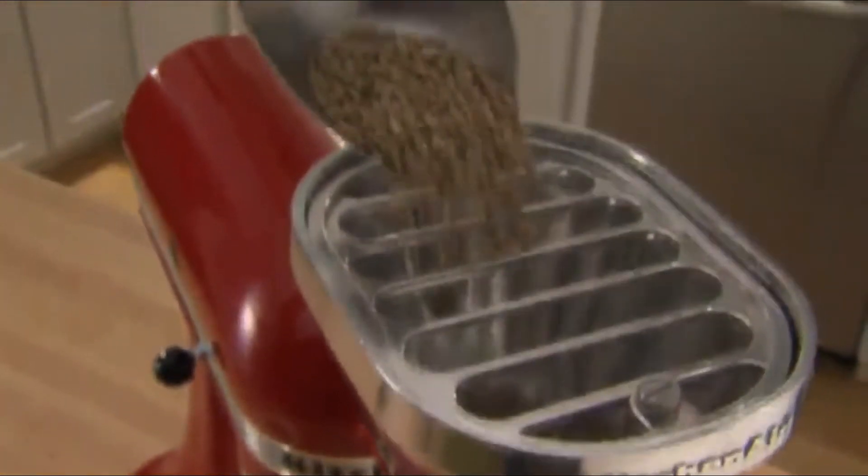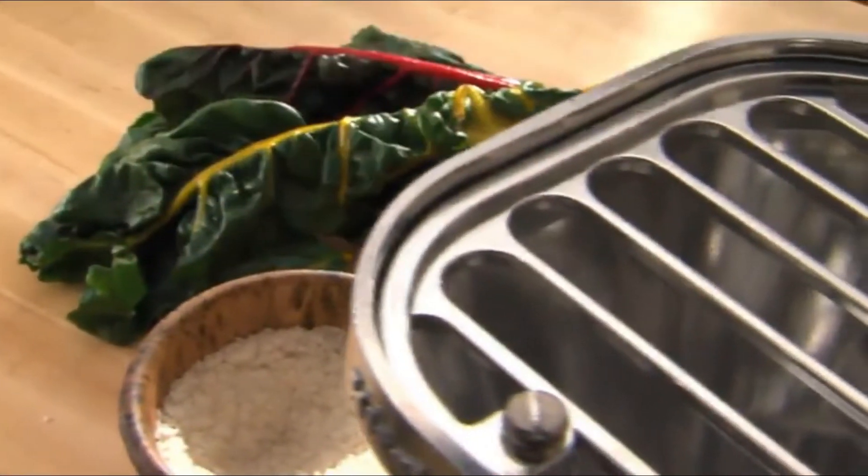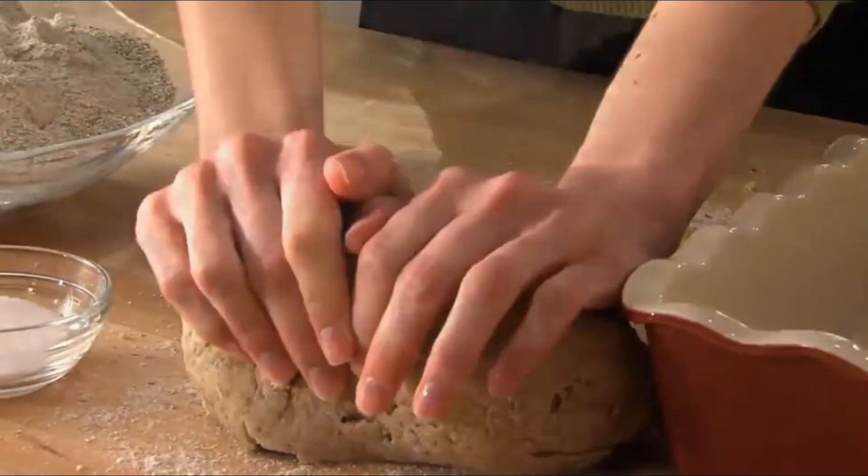Use it to make flour out of wheat, corn, rye, oats, rice, buckwheat, and barley — any low-moisture, non-oily grain. Note: peanuts and coffee are not suitable for this tool.